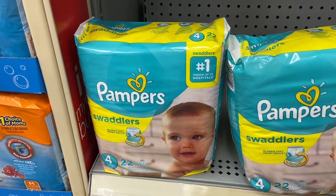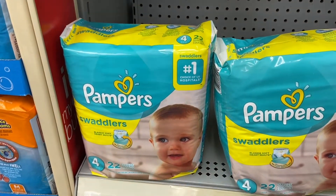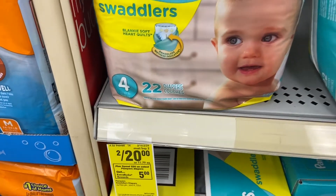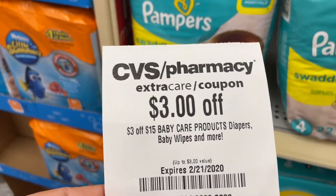There's another deal on diapers, and I'm doing this for a friend — you guys know my kids are big already. The Pampers deal is buy two for $20 and you get $5 off. There's a $3 off on the app and then there's a $3 CRT.